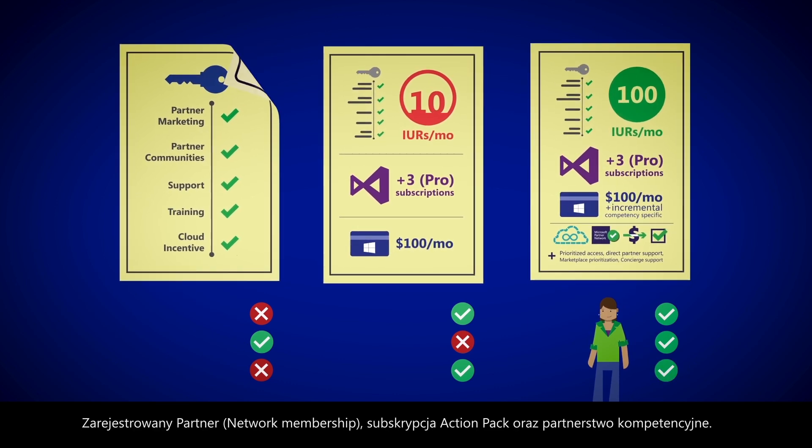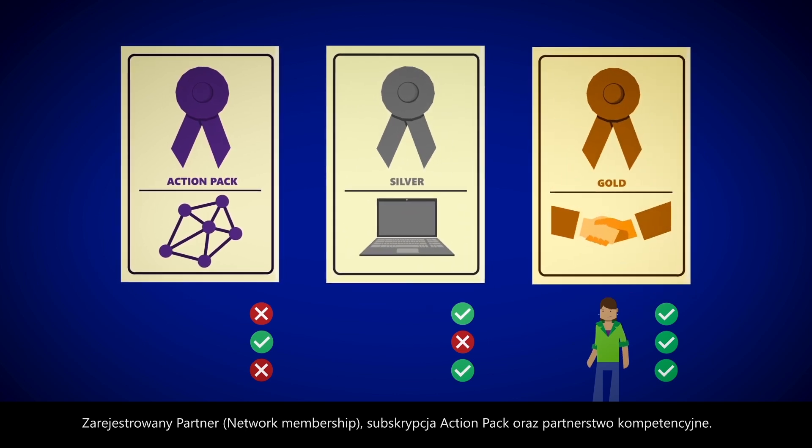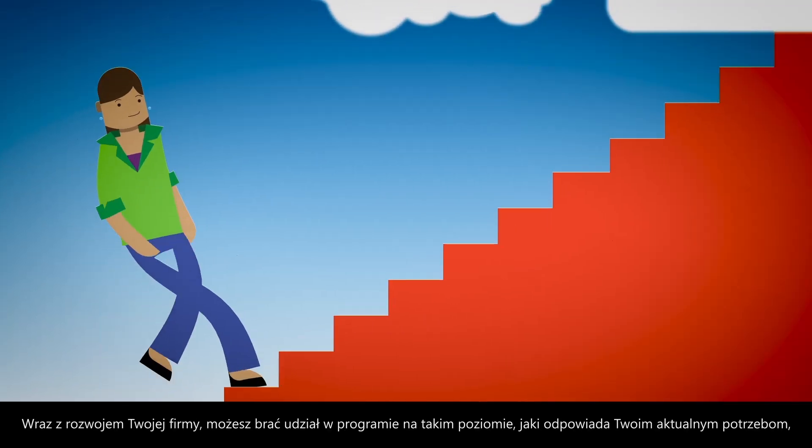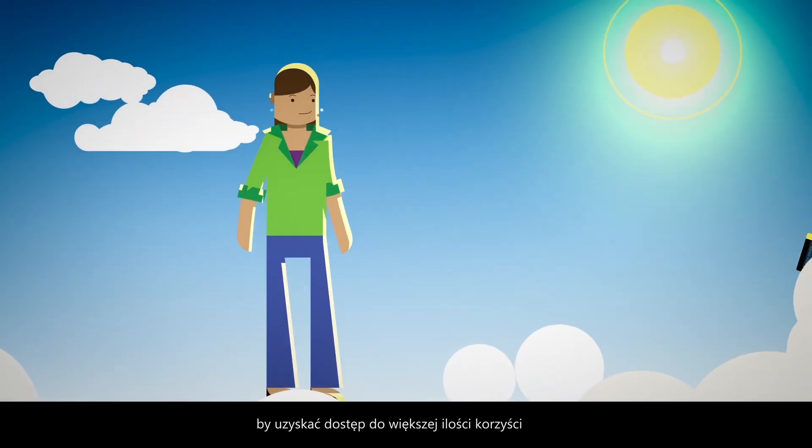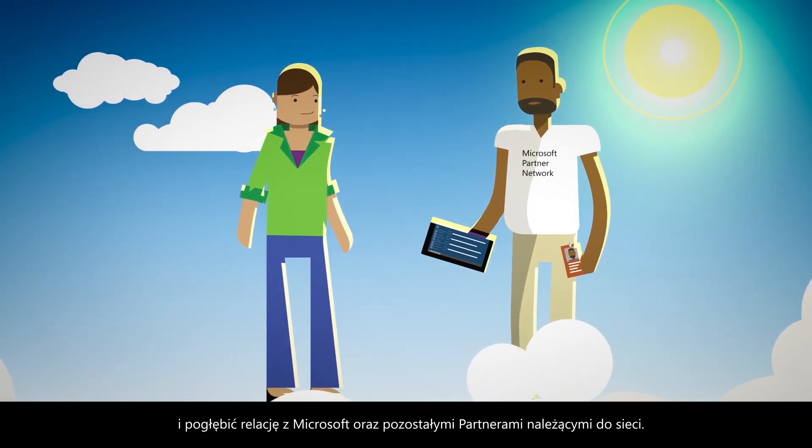Network membership, action-packed subscription, or competency partner. As you grow, you can participate in the program at the level that suits your unique needs to access more benefits and develop your relationship with us and other partners in the network.